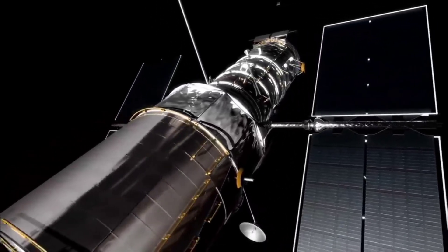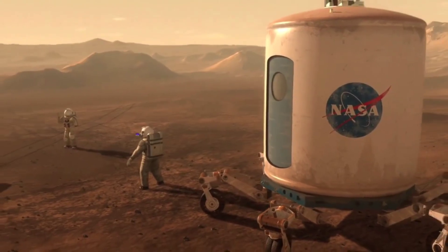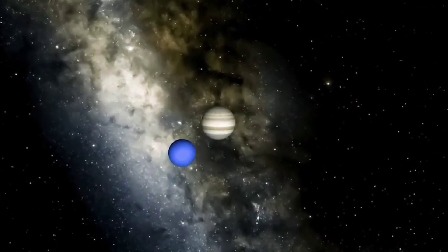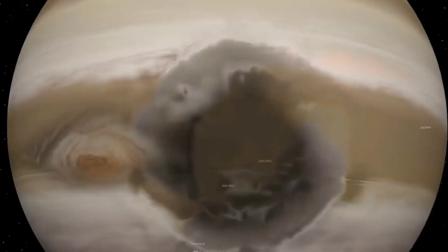The Great Red Spot is an anti-cyclonic or high-pressure storm on Jupiter — an ancient storm so large that three Earths could fit inside, according to NASA. The giant red spot stretches 16,000 kilometers across. It is therefore no wonder that Jupiter's giant red spot is the king of solar system storms.